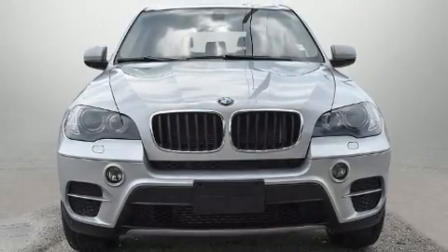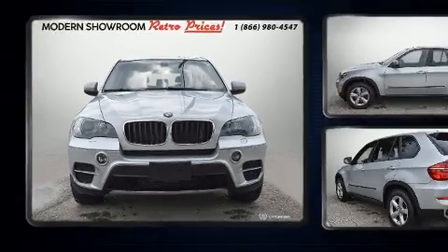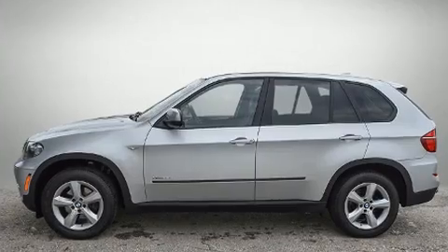The 2011 BMW X5. Smooth gear shifts are achieved thanks to the three-liter six-cylinder engine, and all-wheel drive keeps this model firmly attached to the road surface.